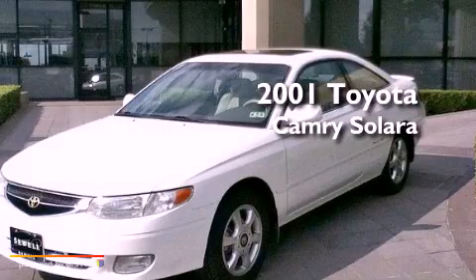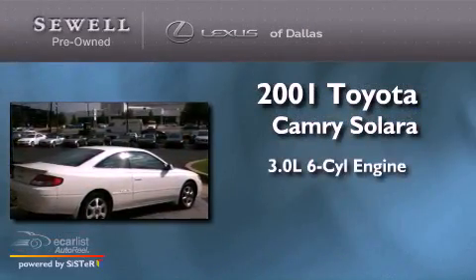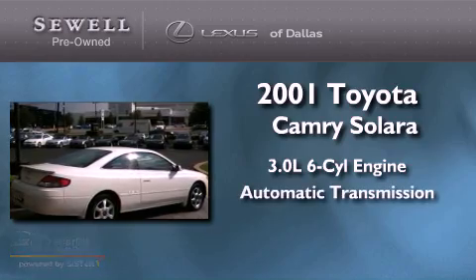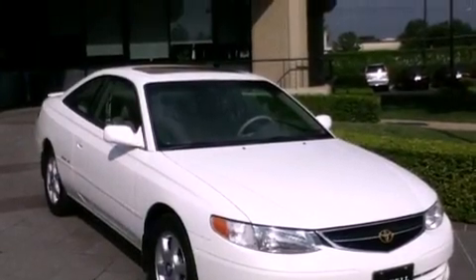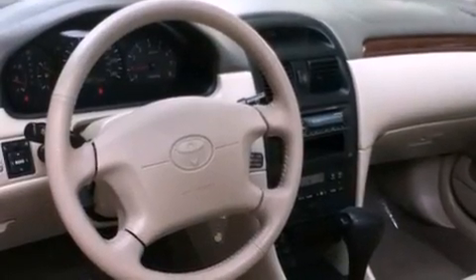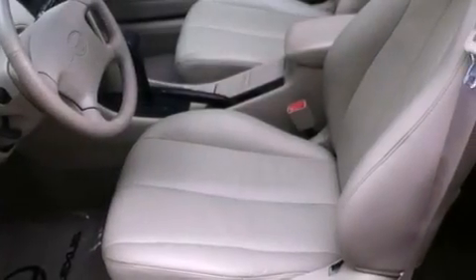This is a 2001 Toyota Camry Solara. It has a 3.0 liter 6-cylinder engine and an automatic transmission. Its top features include a rear window defroster, fog lamps, rear impact crumple zones, an anti-lock braking system, a passenger side airbag, and cruise control.